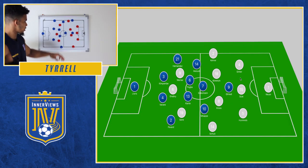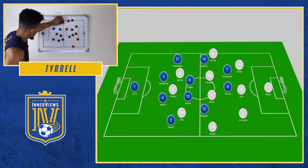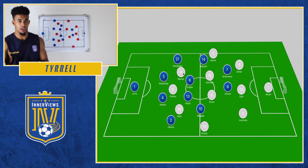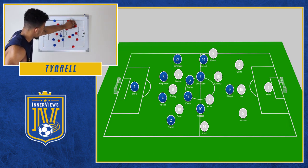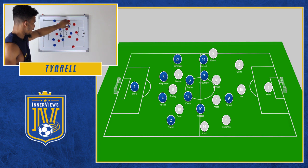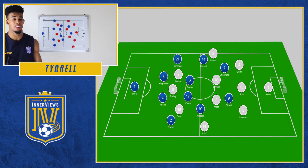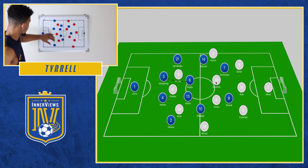In the first half, Germany set up in a 3-4-3. France would drop into two banks of four — Griezmann and Giroud a bit higher, Mbappe and Matuidi tucked in narrow. Germany wanted to get their wide players forward, ensuring Sané and Werner didn't have to drop back. They had a lot of the ball because France weren't pressing high — Hummels often had free range to break forward, and France were making a lot of mistakes.